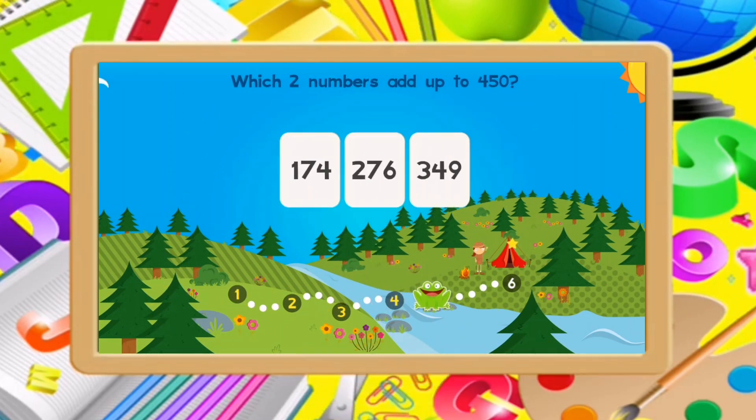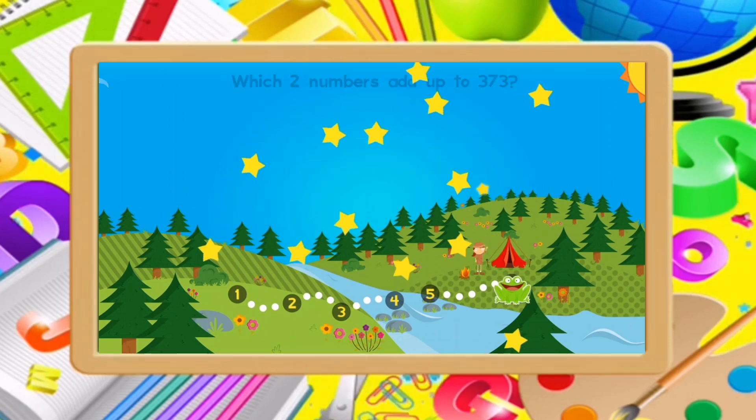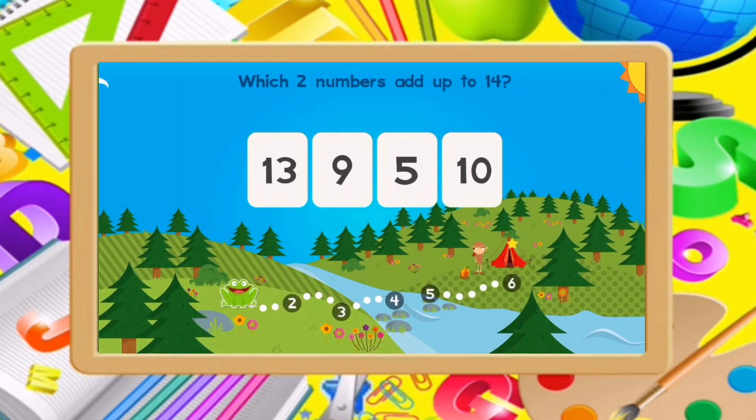Which two numbers add up to 450? Which two numbers add up to 573? 147...